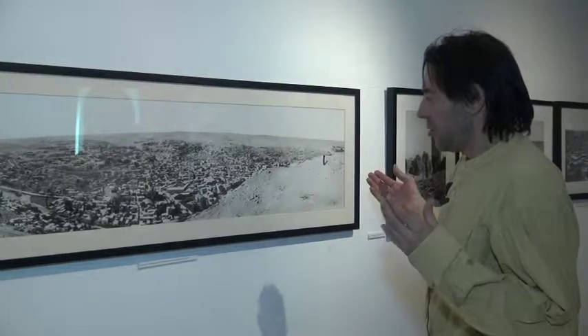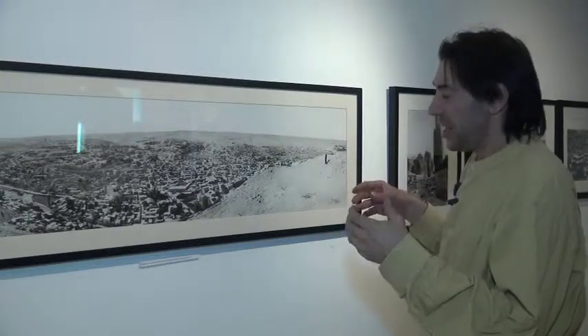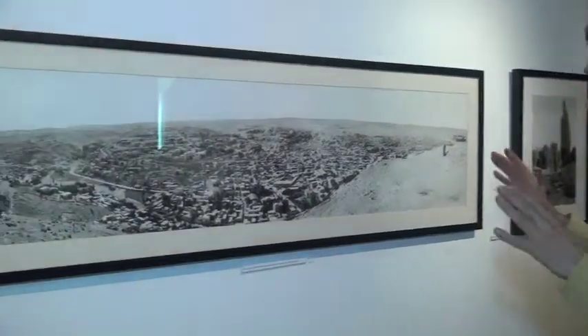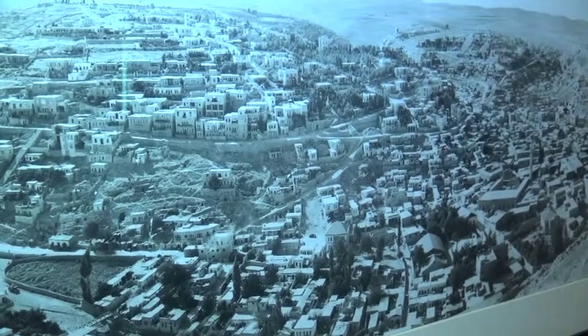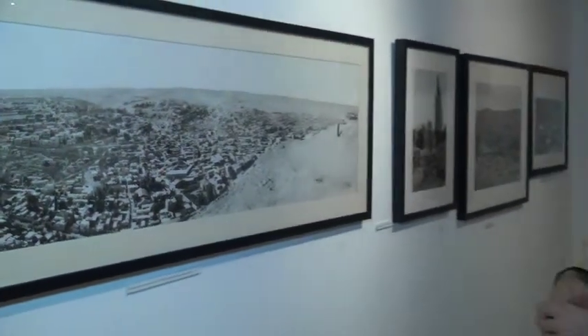This panorama of Amman is compiled digitally from four negatives which are connected together. The original photographers never would have been able to see this view because they didn't have the technology we have now to bring the pictures up to maximum potential, and a lot of damage occurred from traveling around the Middle East. So this is what I can do digitally — I'm trying to aim for what I feel the original photographers would have liked to have achieved if they had the technology we have today.